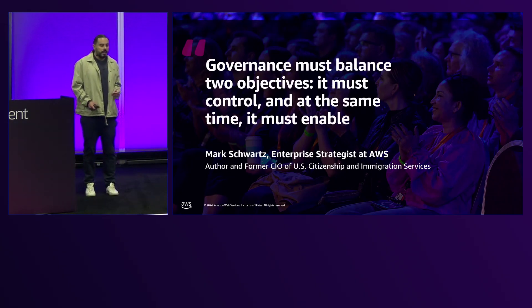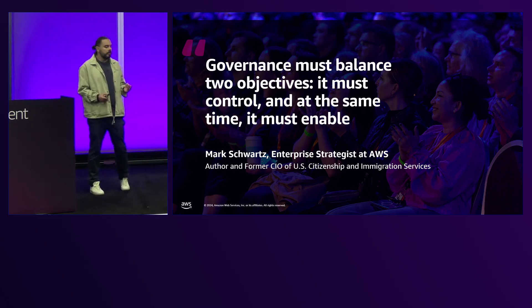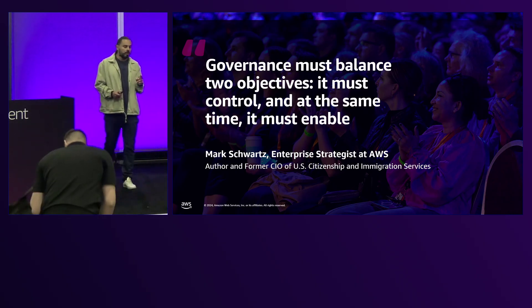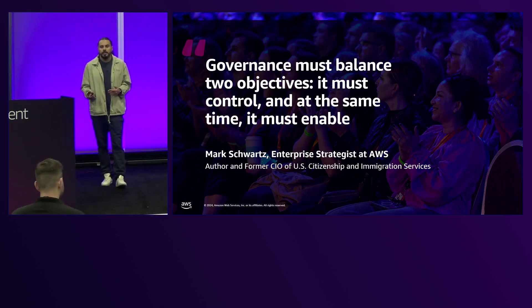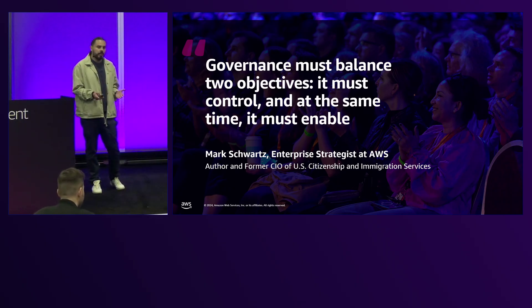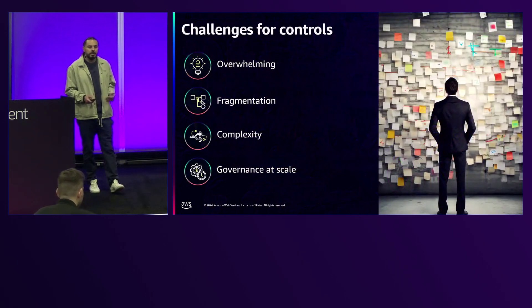Every organization is different and may have different objectives, but as Mark Swat said, governance must balance two key objectives: it must control, but at the same time it must enable. We don't want our customers or users to lose the agility that brought you to AWS in the first place. We're trying to provide customers the capability to have a well-governed environment and landing zone so they can focus on innovation and keep moving.